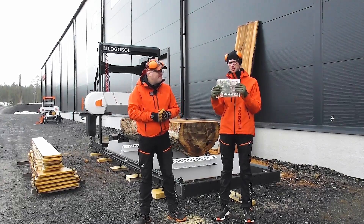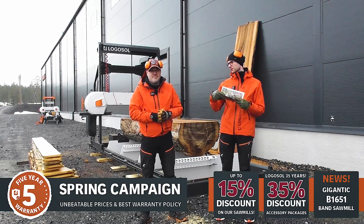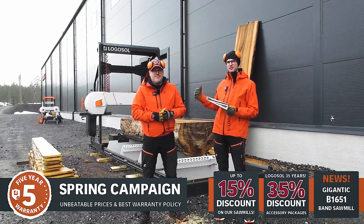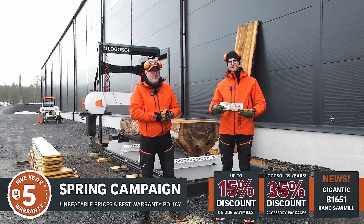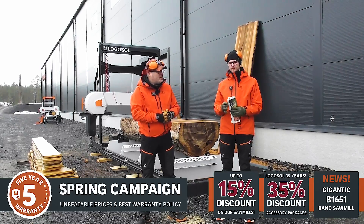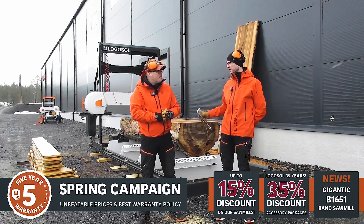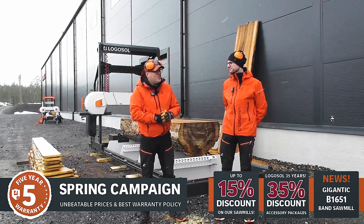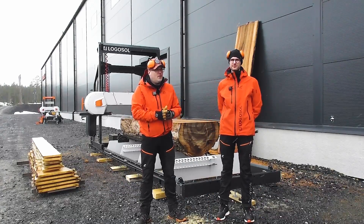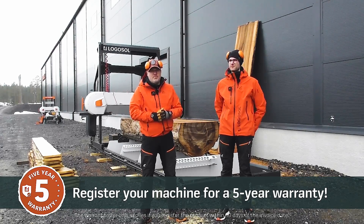We have our spring campaign running right now — great prices on everything, and also an introduction price on the B1651. Head over to logosol.com and check out the campaign and all the campaign items. And another new thing is our warranty — we are launching a five-year warranty on Logosol products, which is amazing and feels really nice to be able to offer.